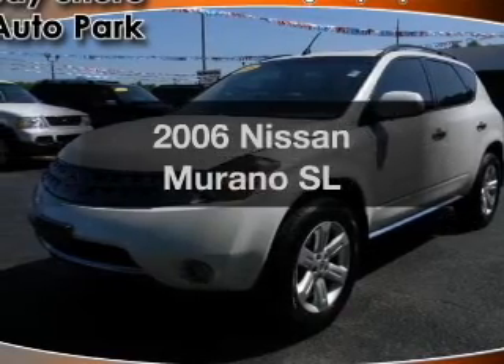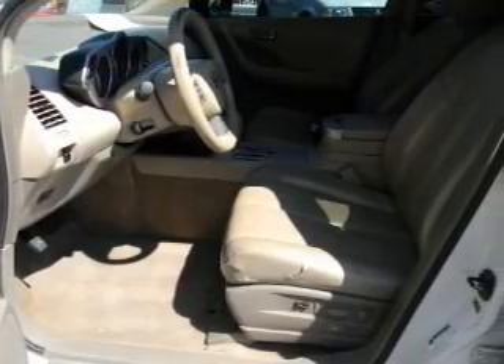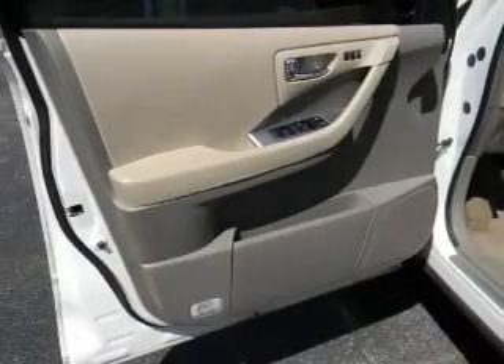Imagine yourself in this 2006 Nissan Murano. This is the set of wheels you've been looking for, with a solid 6-cylinder engine connected to a smooth shifting automatic transmission.